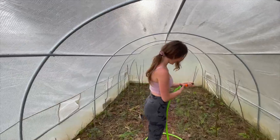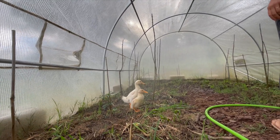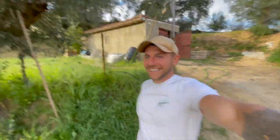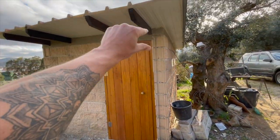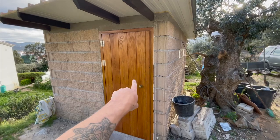All right guys, so we come from the greenhouse. Let's have a look at how far we have come today with the shower building. It looks really nice, and on top of here we are also going to place wood so you don't see the concrete — the same color as this.